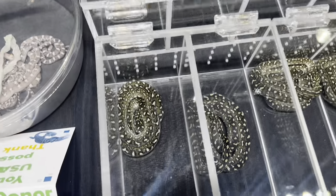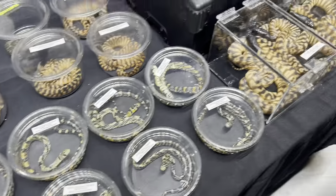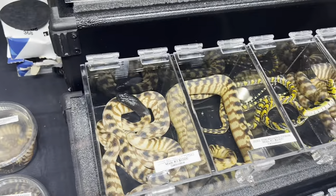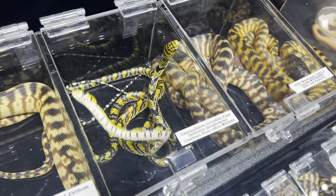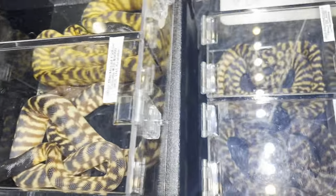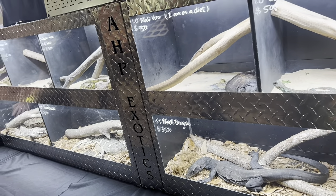This was definitely a highlight table for me — insane. This guy had the coolest black-headed pythons I've ever seen; there were a million of them and they were gorgeous. One in the top right was such a high orange — I've never seen anything like that. Then there was a little pair of snakes that was also beautiful — super high coloration, super high contrast. I'm done keeping new snakes, but that was tempting. I'm honestly thinking about a black-headed python in the future.